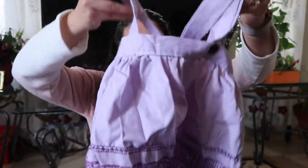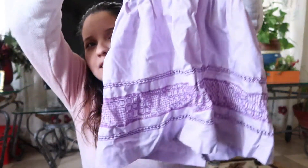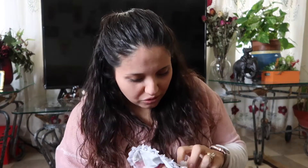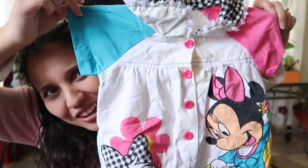It goes like this — it's like a dress overall kind of thing. A Minnie Mouse romper — I don't know what these are called. This is definitely not going to fit her right now, it's a little bigger. This is totally 90s — look at those colors.